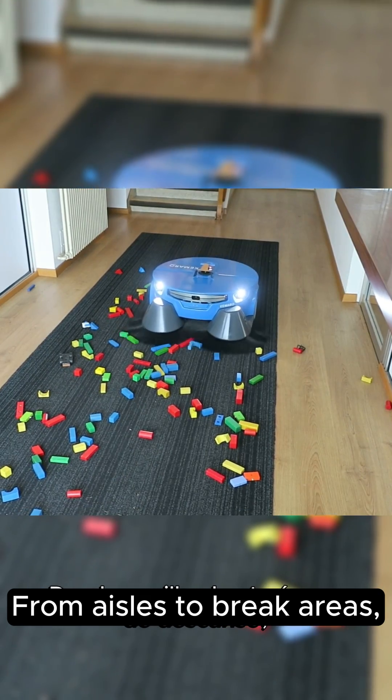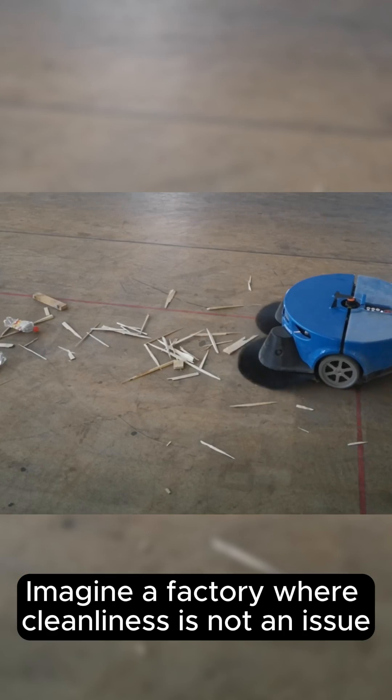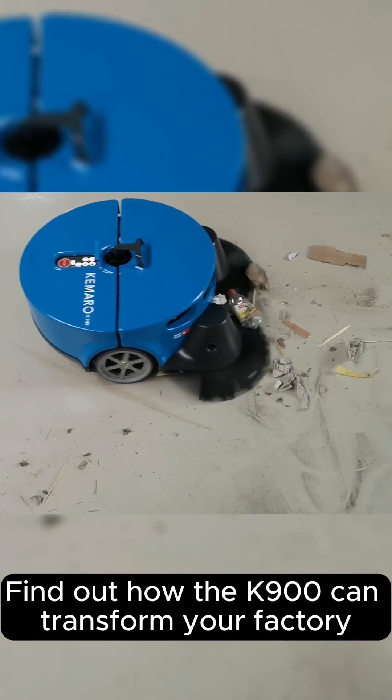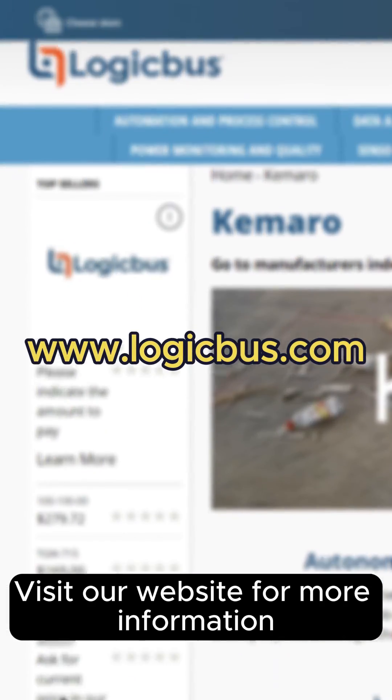From aisles to brick areas, the K900 keeps everything spotless. Imagine a factory where cleanliness is not an issue. With Kimaru's K900, it's possible. Find out how the K900 can transform your factory — visit our website for more information.